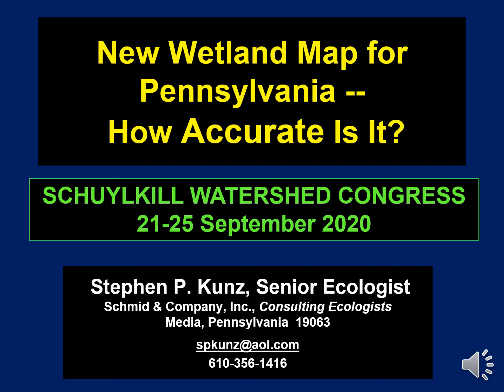My name is Steve Kunz, and the name of my presentation is New Wetland Map for Pennsylvania.